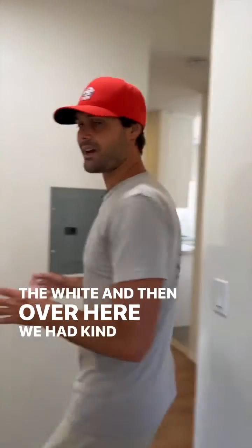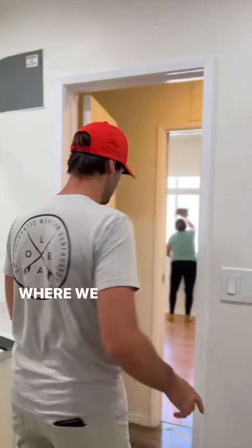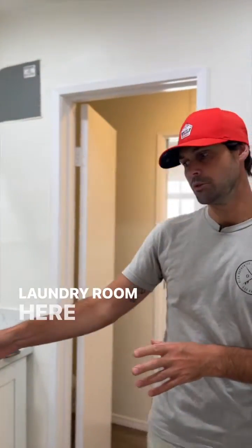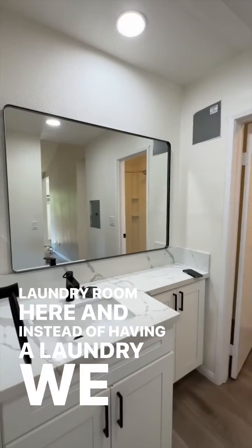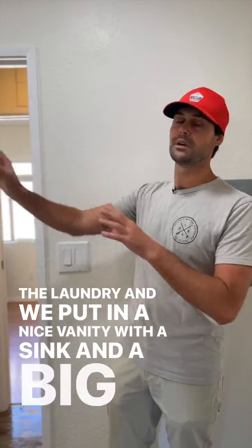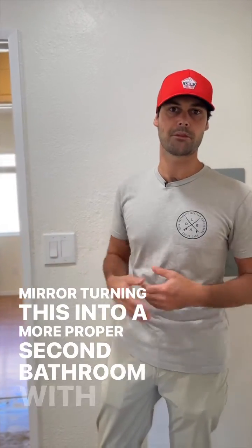Over here we had a funky layout where we just had a shower and a toilet, and there was a laundry room. Instead of keeping the laundry, we took it out and put in a nice vanity with a sink and a big mirror, turning this into a more proper second bathroom.